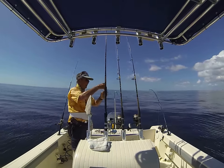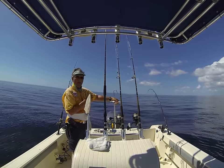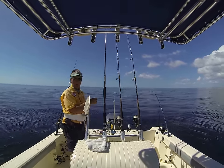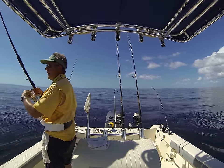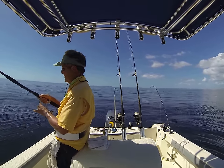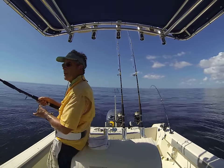Catching live sardines on the sabiki, ain't nothing like it. Fresh bait, big bait, big fish. grouperpro.com — gotta get yourself a bait rod and a handful of sabiki rigs, catch all your live bait and catch real fish.